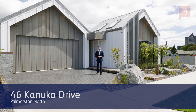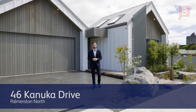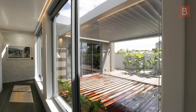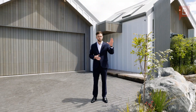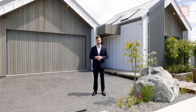Hey guys, it's Taylor here from Property Brokers and welcome to this absolutely beautiful listing right in the heart of Hokitika's new subdivision. This home really has it all. It's architecturally designed, it's got a gorgeous kitchen, indoor living, outdoor living, tiled bathrooms, high ceiling heights, and best of all backing onto Manawatu Golf Course. Welcome to 46 Kanuka Drive.